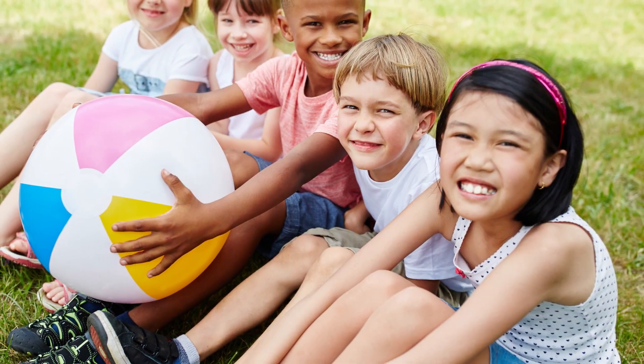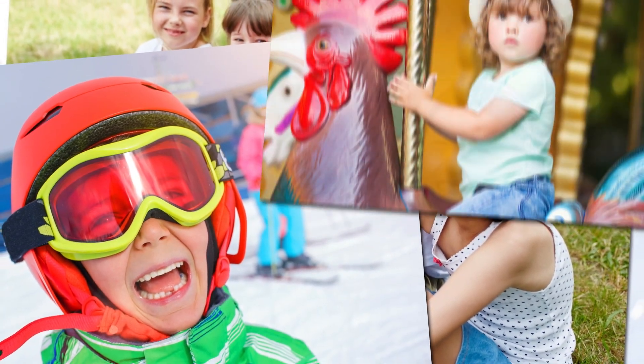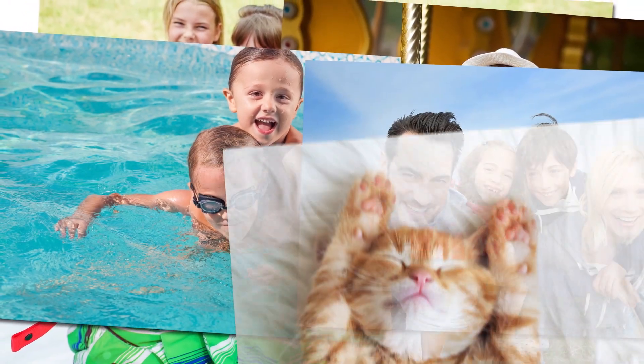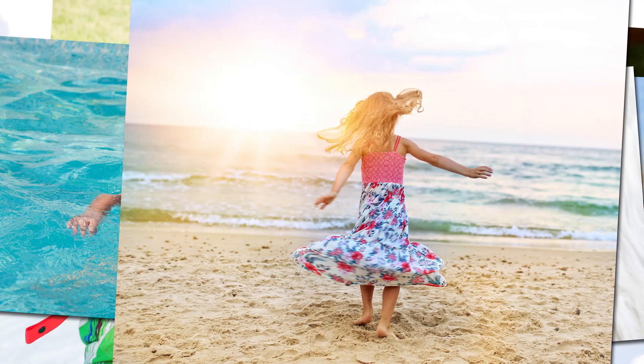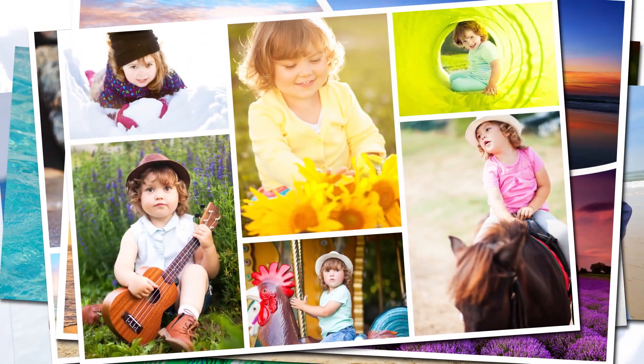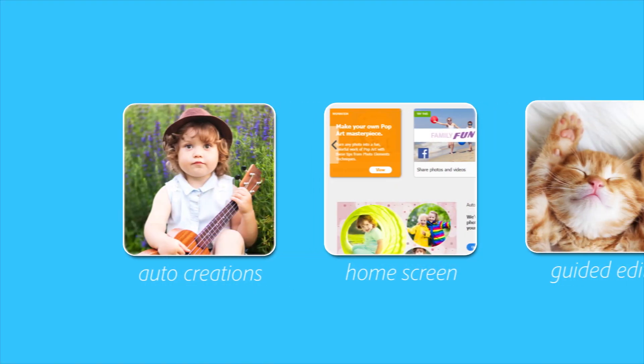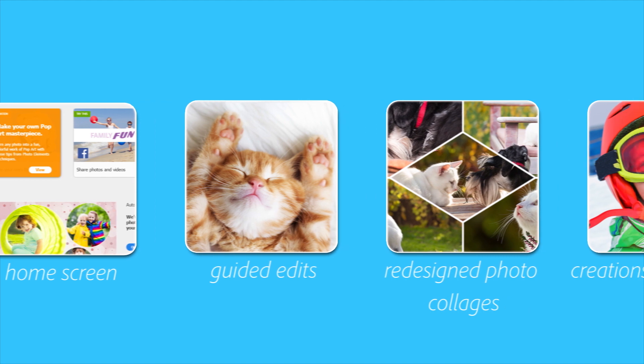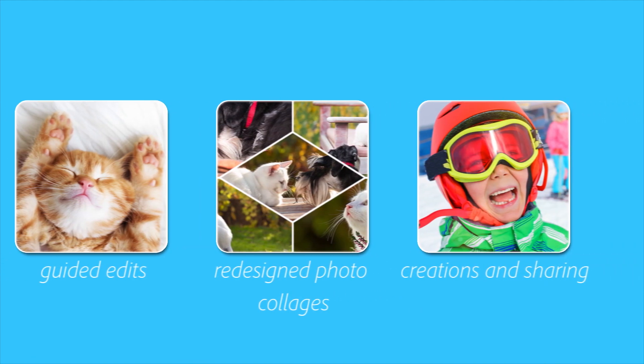Photoshop Elements offers additional enhancements that make it easier to use. You'll experience faster installation as well as faster performance throughout common tasks, and now you can import and edit HEIF images on macOS. With automation to make it easy and your creativity to make it amazing, there's no better way to organize, edit, create, and share your photos than with Photoshop Elements.